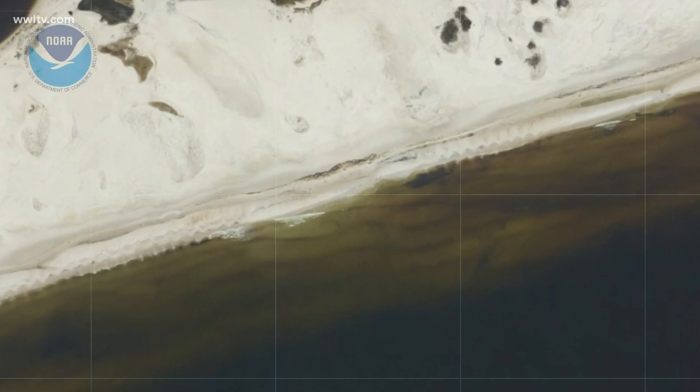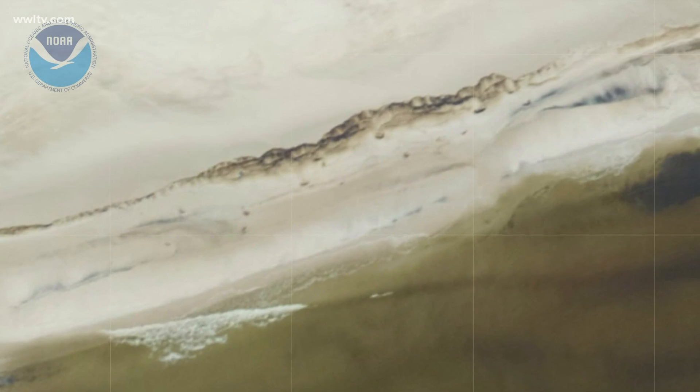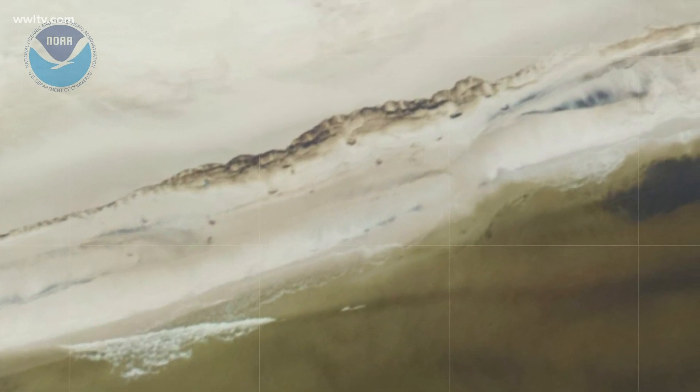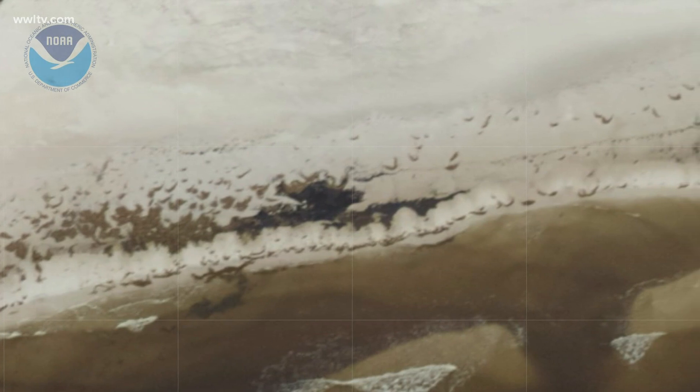And lo and behold, here we are five years later — more than a decade after the 2010 oil spill — and now we're finding that Hurricane Sally has dumped miles of oil onto Johnson Beach in Perdido Key, Florida. You can see in these overflight images a lot of black material on Perdido Key.